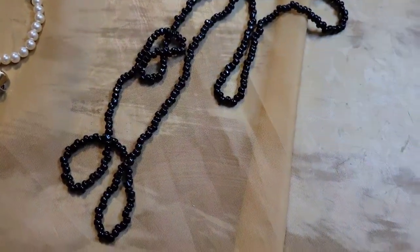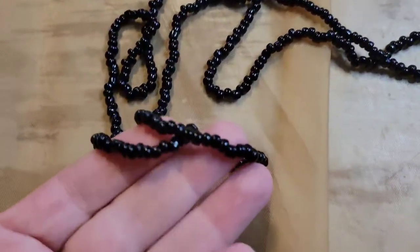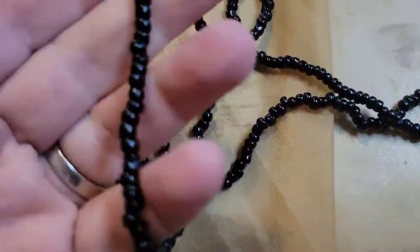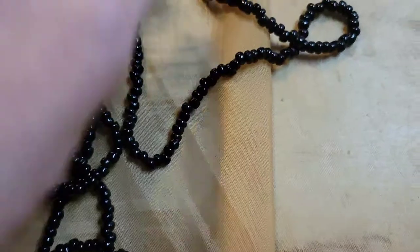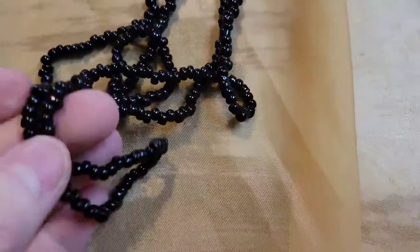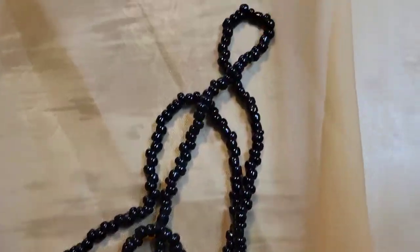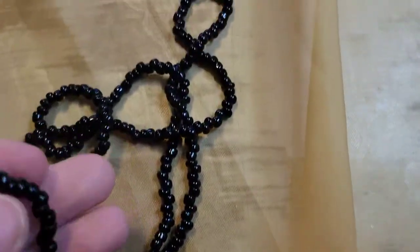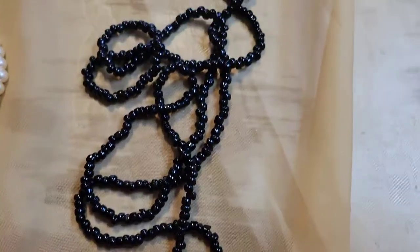Next up is this beaded necklace, about 16 inches long. I think it's seed bead — that's what it feels like. Pretty cool jet black. This is going to be two dollars, number nineteen. I think this lady was very boho!